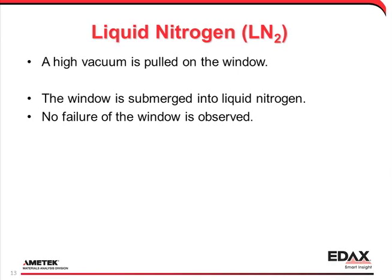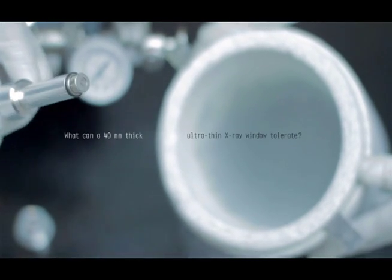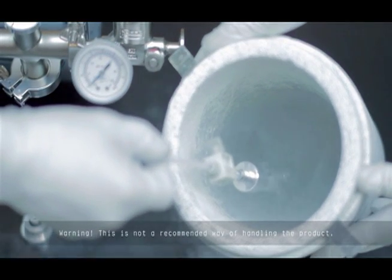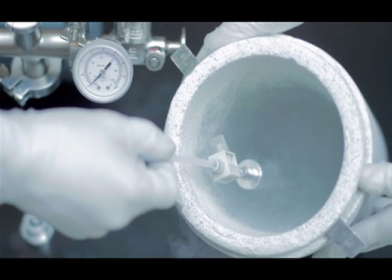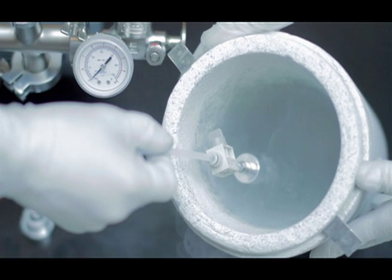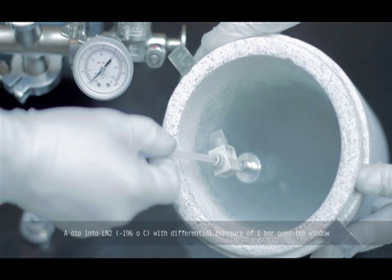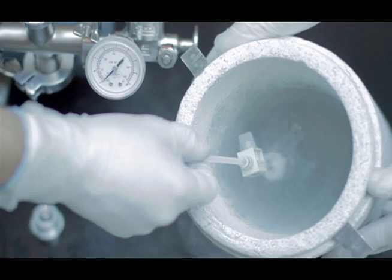This is a cryogenic test. A high vacuum is placed on the window. The window is then submerged into liquid nitrogen for many seconds. When it is removed, the window is still intact.